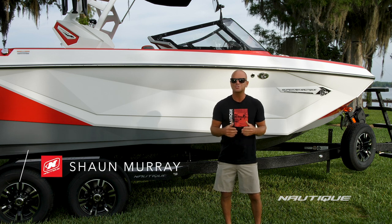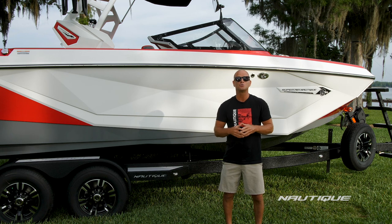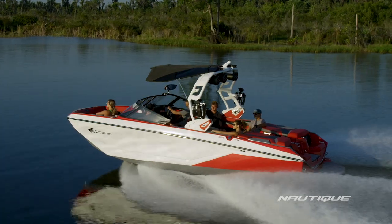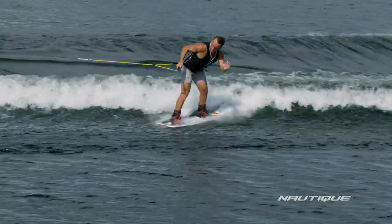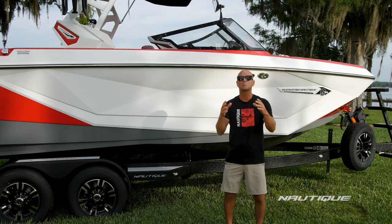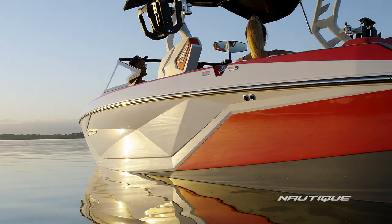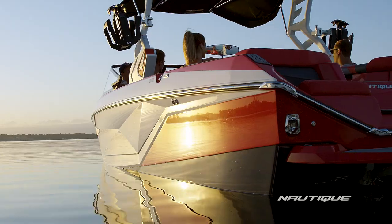What's up everyone, I'm Sean Murray, professional wakeboarder and team Nautique athlete. Today I'm going to take you through the all-new 2021 Super Air Nautique G23. The G23 is responsible for more progression in the sport of wakeboarding and wake surfing than any other boat in the water. It continues to raise the bar in expectations and possibilities of what is possible in a boat. The new reinvented G23 is ready to alter the course of wake boats once again.